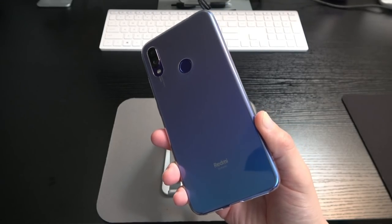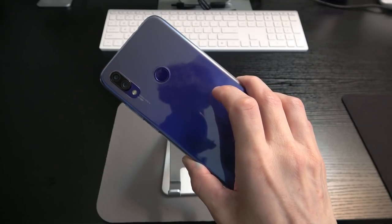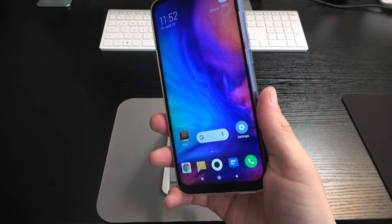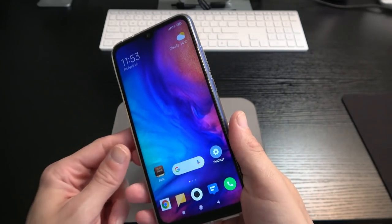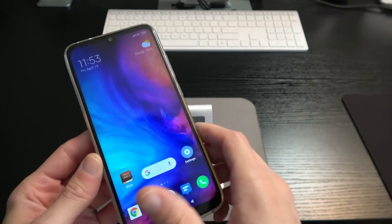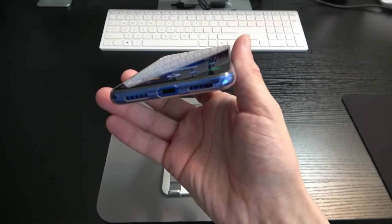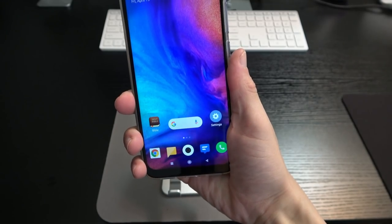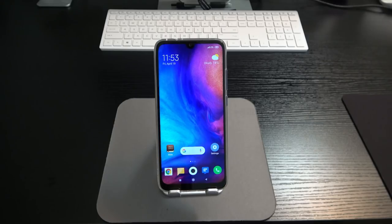I did put the little case on the phone for grip. The Gorilla Glass 5 doesn't feel super slippery — it seems to have some oleophobic coating — but I've gotten used to rubber TPU cases. The Neptune Blue color fades from purple at the top down into blue, changing colors depending on the light. It's a really good-looking phone. It's a little wide compared to something like the Sony Xperia 10, but the 19.5:9 aspect ratio is pretty standard, and it's comfortable to hold.